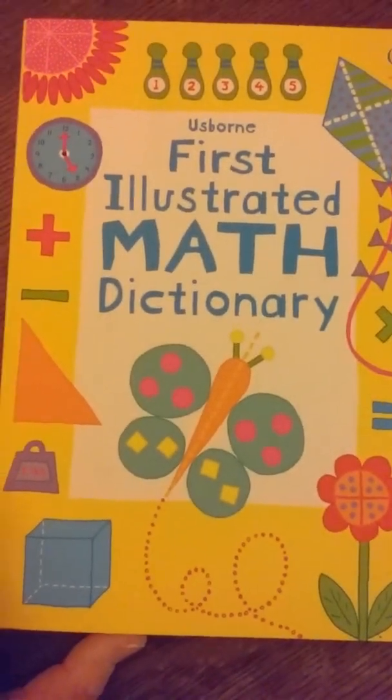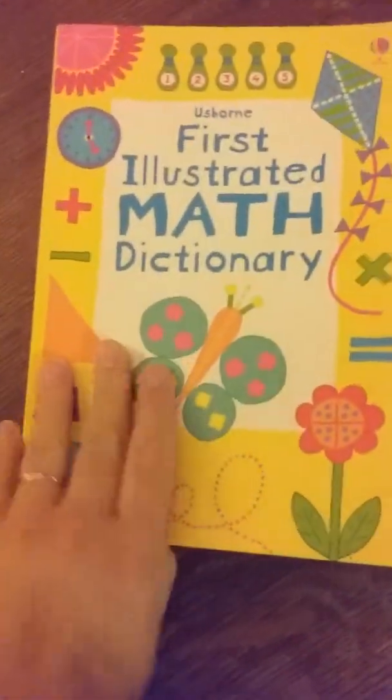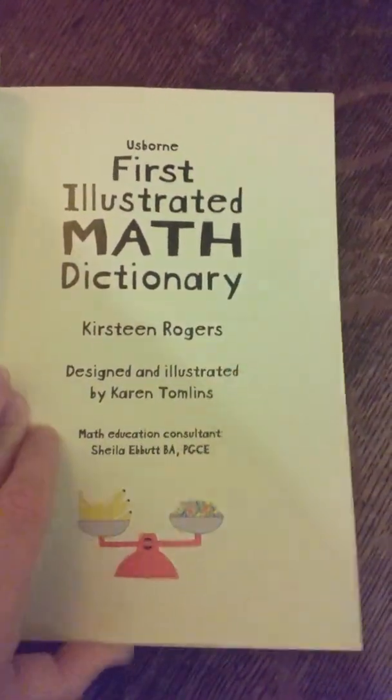This is the First Illustrated Math Dictionary. They have other First Illustrated books as well — I think they have a science one, which I plan on getting — but I wanted to get the math one for Tristan. It's definitely a nice thick book, over a hundred pages.